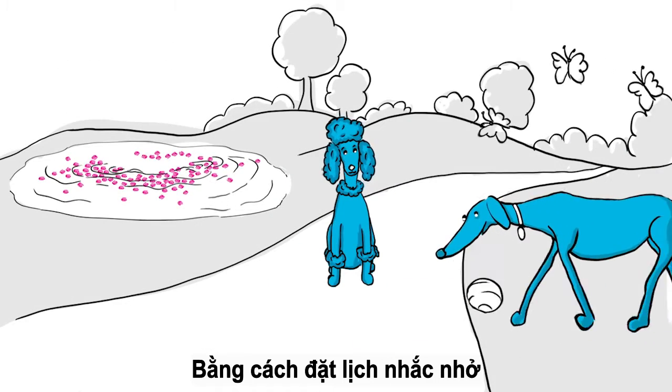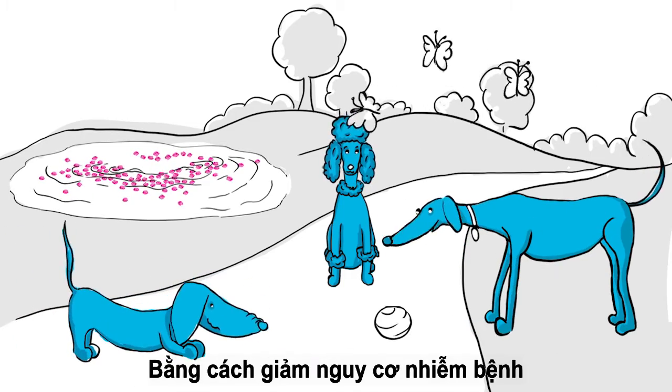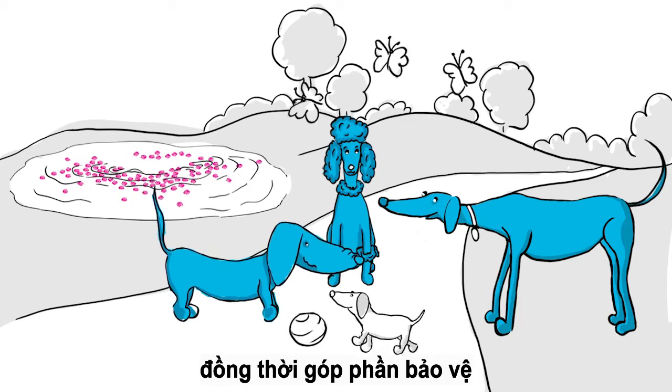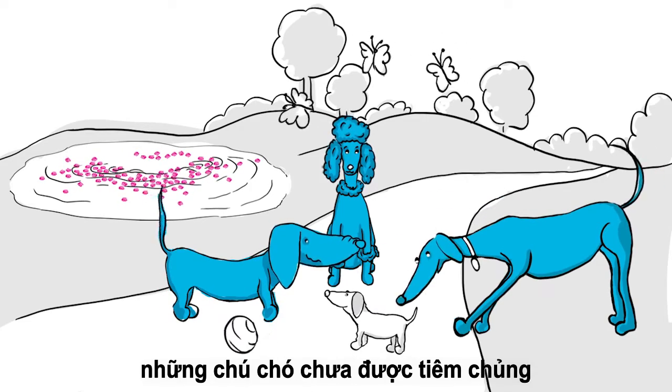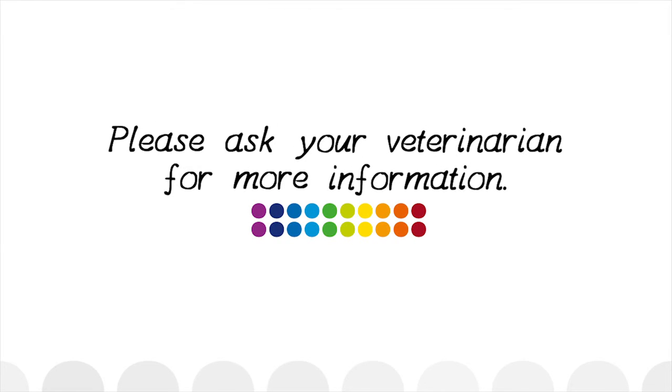By sticking rigorously to such a vaccination plan, you will not only protect your own pet, but by reducing the overall risk of infection, you will also contribute to the protection of those that have not yet been vaccinated. Vaccination: essential protection for essential bonds. Please ask your veterinarian for more information.